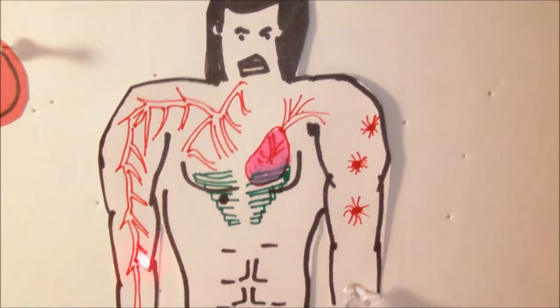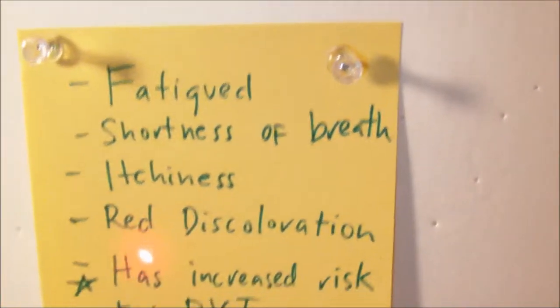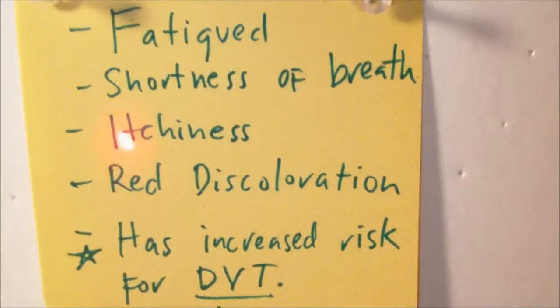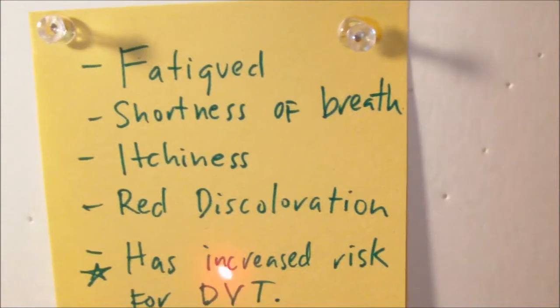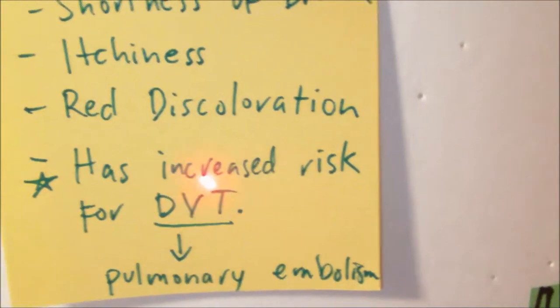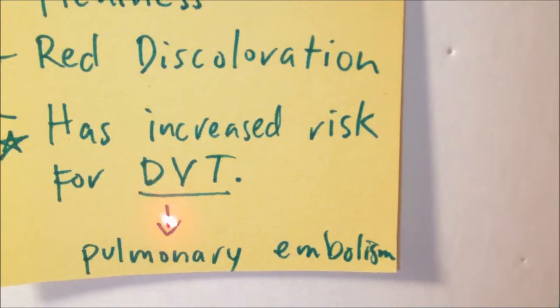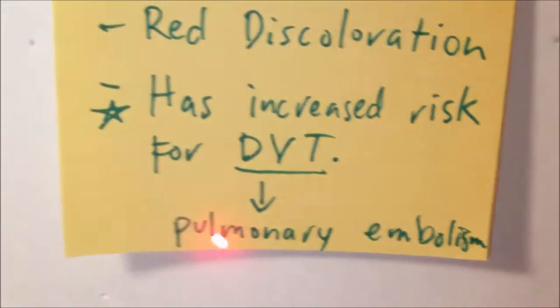These clients would usually be fatigued. They would have shortness of breath. They would have itchiness and red discoloration within the skin. These symptoms are being manifested due to the thickening of the blood and the decrease of oxygenation in the system. It is also very important to keep in mind that individuals with polycythemia vera have an increased risk of developing DVT, or deep vein thrombosis, which can travel into the bloodstream, get dislodged into the lungs, and cause pulmonary embolism, which is very fatal.